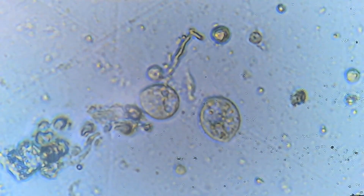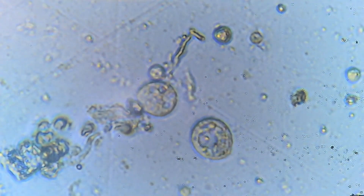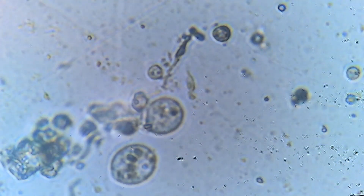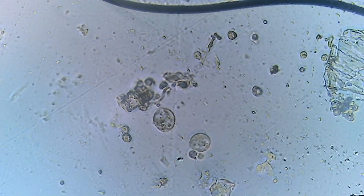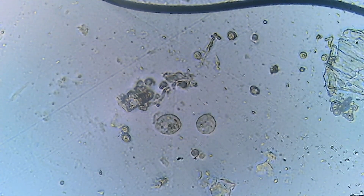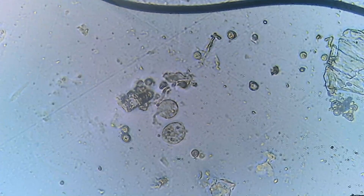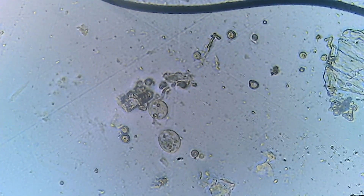Next up, we encounter the ciliates, possibly a didinium. Resembling a tiny, bustling city under the microscope, these single-celled organisms use their hair-like cilia for movement and feeding. Their predatory nature keeps the population of other microorganisms in check, thus playing a vital role in maintaining the tank's equilibrium.